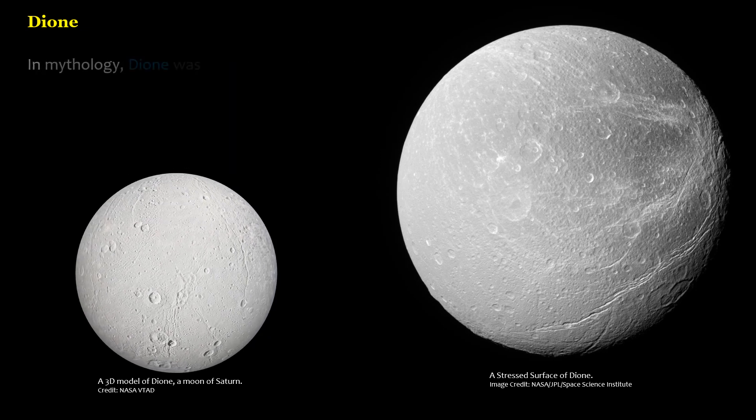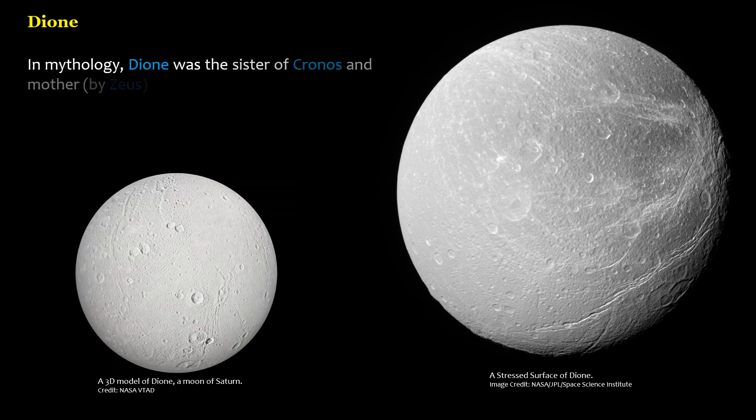In mythology, Dione was the sister of Cronus and mother, by Zeus, of Aphrodite.